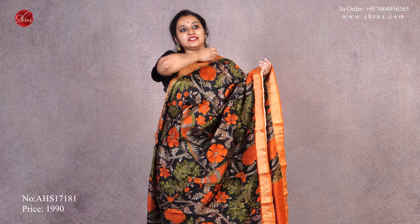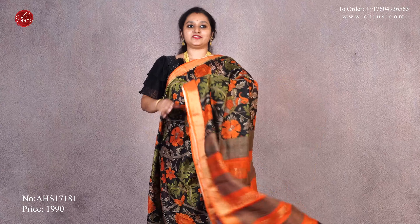This is going to be a black with an orange. It has this beautiful gold borders on either sides with very pretty kalamkari designs all over the body. A striped pallu and it comes with a plain orange blouse. Priced at $19.90.